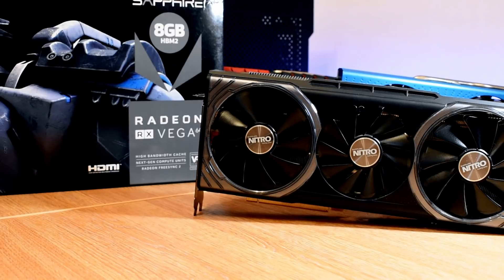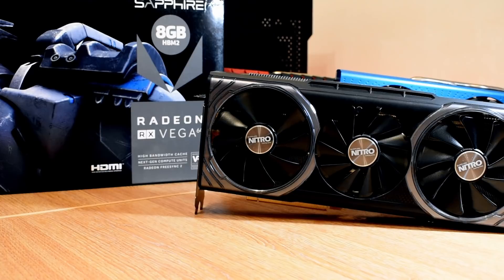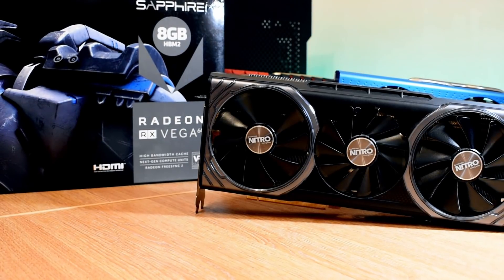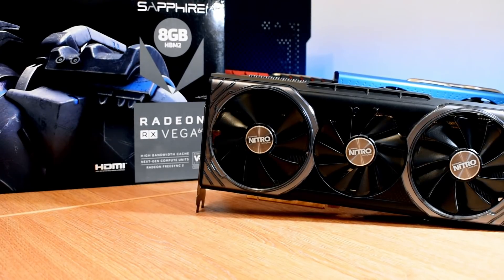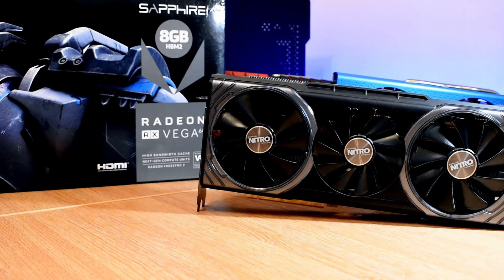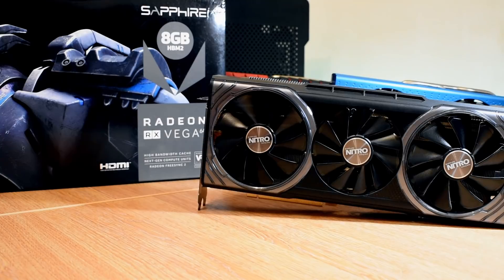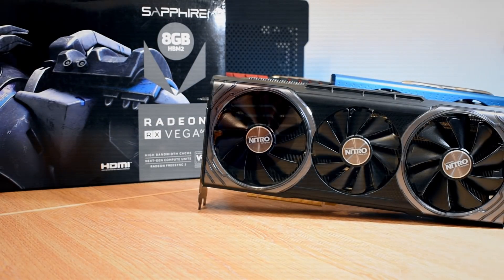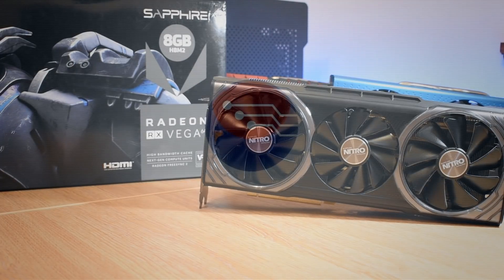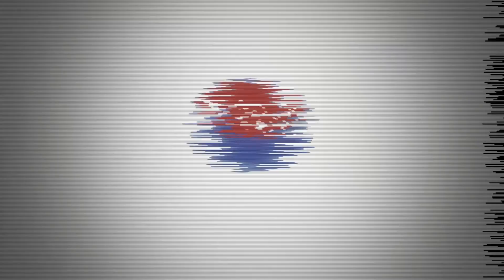That's it for today — thanks for sticking around for this teardown of the Sapphire Nitro Plus Vega 64. I'd love to know which one you would go for: the Strix, the Sapphire, or maybe the PowerColor and Gigabyte cards. Remember to like, share and subscribe for more content like this — take care and I'll see you in the comments and in the next video.